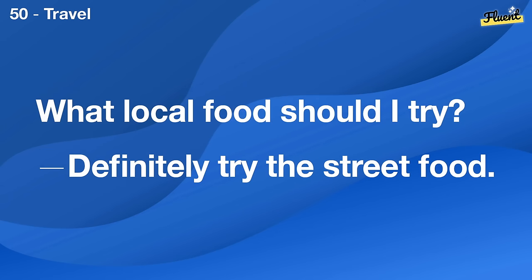Do you follow the Olympics? Yes, I love watching a variety of sports.